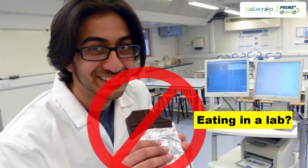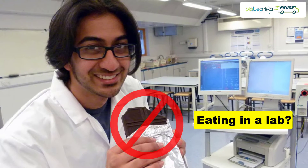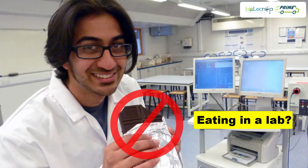Tip 4: Eating in a lab — a strict no-no. This habit will not only ruin your experiment but also cause an adverse effect on your health.